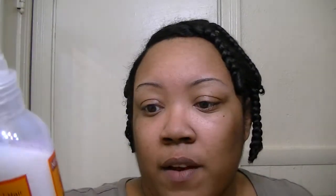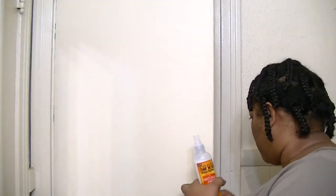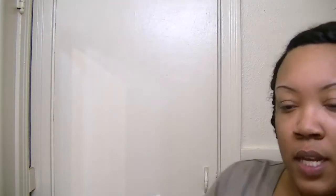I've used it about 10 times now, and you can see how much I have left. I was trying to see if this could be an alternative to my Shea Moisture mist, because this is cheaper — I think I paid four dollars and some change for this.